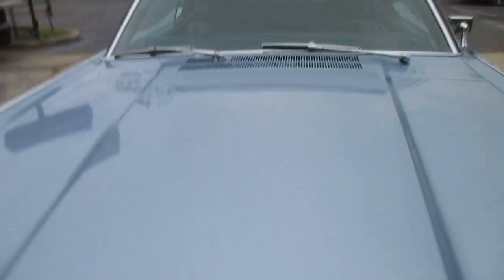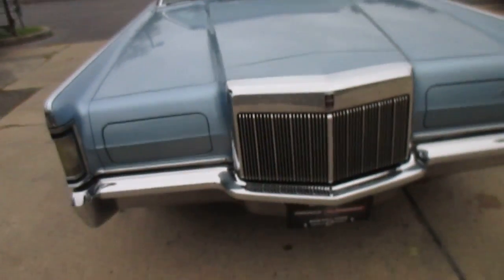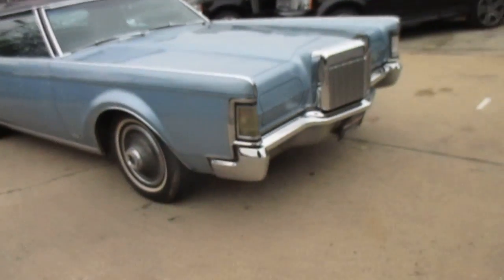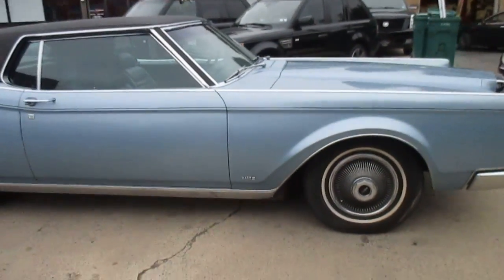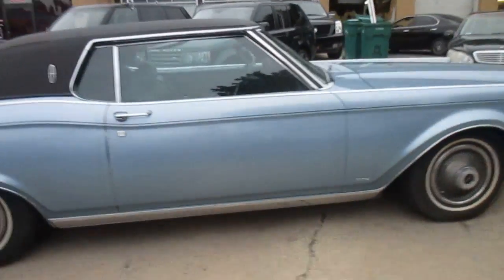He bought it just to take to shows with a friend of his. His friend passed, so he stopped showing it — it was just sitting. We pulled it out of the garage, didn't even clean it. This is exactly the way we got the car in.